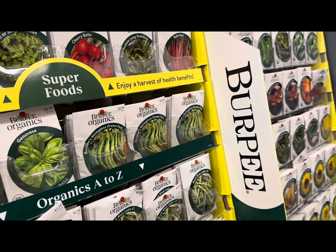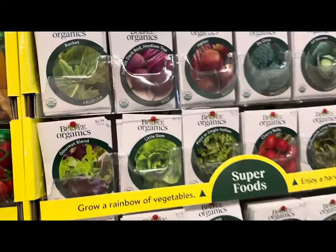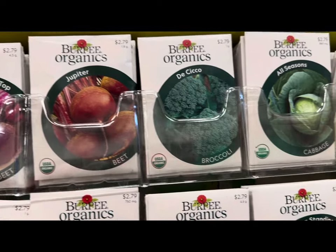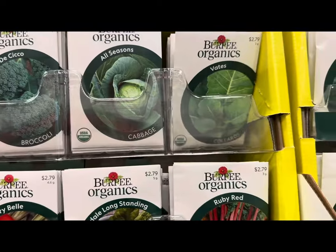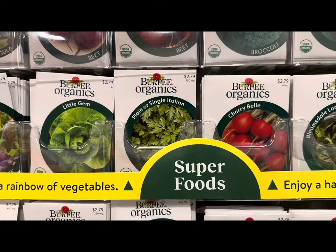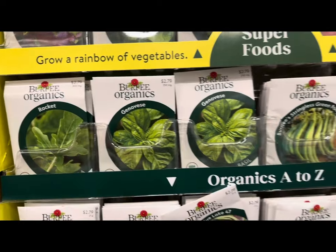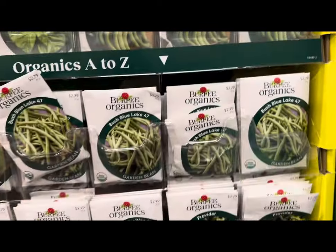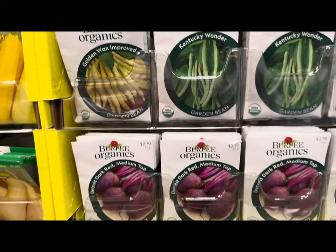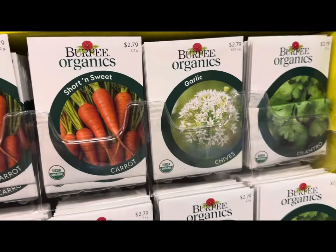Here we are at the Burpee Organic seed section. They have arugula, beets of various varieties such as Jupiter, broccoli, cabbage, collards, spinach, radish, parsley, lettuce — including little gem and gourmet blends — various basil varieties, string beans, more beans of various varieties, golden wax improved, more beets, and carrots of various varieties, garlic chives, and cilantro.